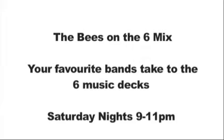If you have enjoyed your time with the Bees, have a listen to our Six Mix on BBC 6 Music. Thank you.